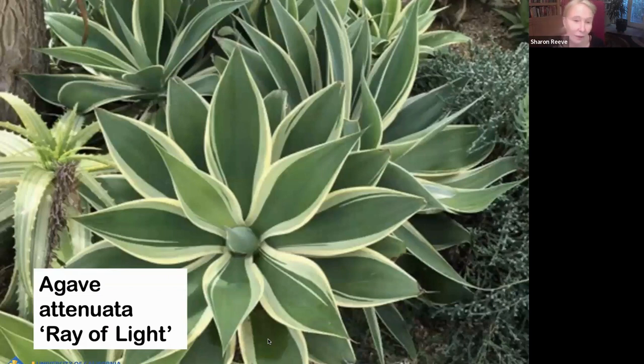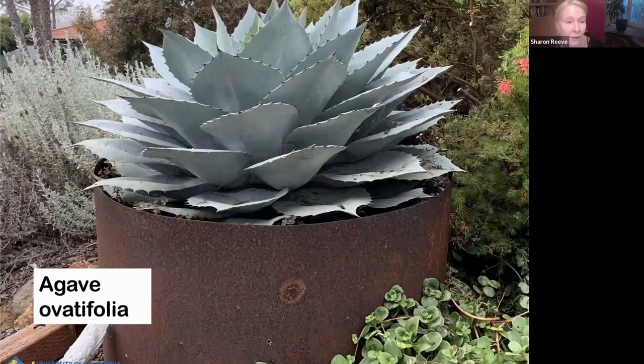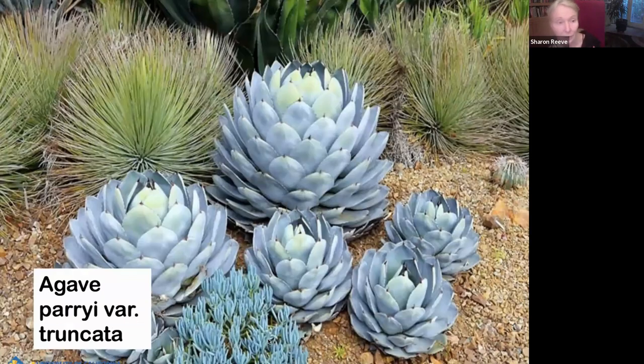Agave attenuata Ray of Light is a variegated plant — use this as a focal point. Agave ovatifolia — I love this plant. It's from central Mexico. They are low and wide, which is very pleasing and very easy to use in a landscape design. It does have spikes. Agave parryi truncata is lower and shorter than the other forms. There's also an agave right next to it with spiky foliage — every single one of those has a hypodermic needle at the end, so you want to site that one really carefully.